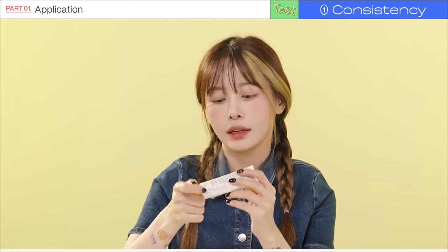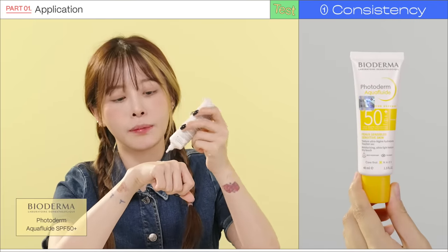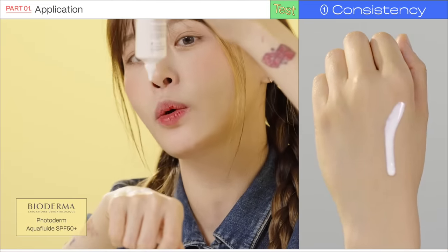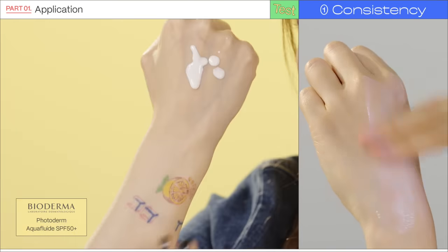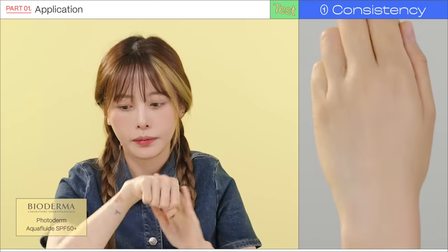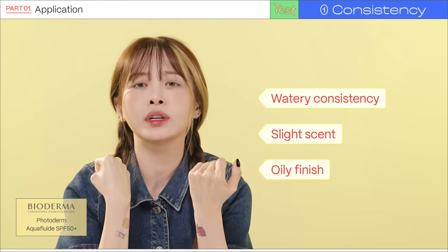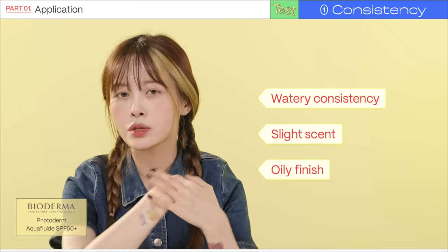Third, the Bioderma sunscreen. This is their new release and they say it can be used like a makeup base. The consistency is very watery — it just flows like milk. It doesn't really have a smell, just a slight sunscreeny scent. It blends in really nicely, but I'm not sure how this would work with makeup.